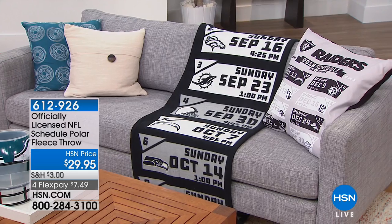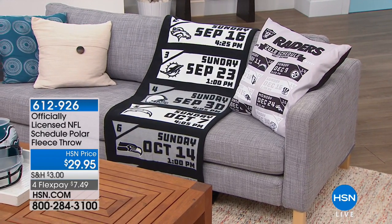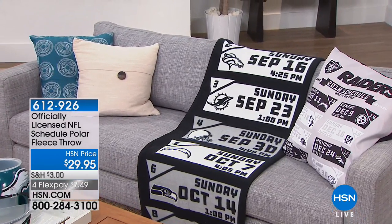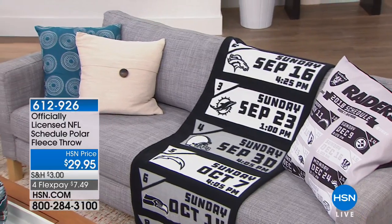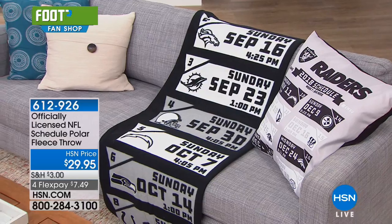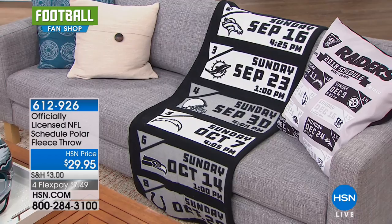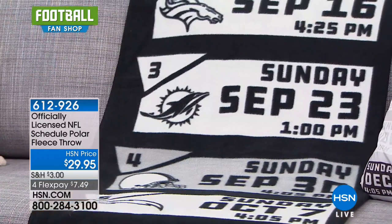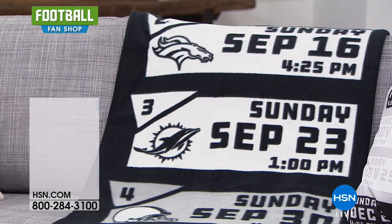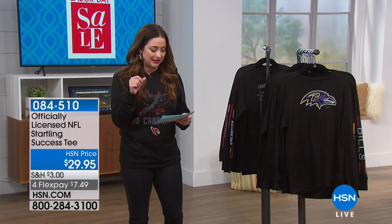Other things that we wait for: the officially licensed NFL Schedule Polar Fleece Throw. We wait for amazing throws — they are HSN exclusives, incredibly unique, and limited edition as well. They're warm and cozy, and we've got this brand new Schedule Polar Fleece Throw for $7.49. I love waiting to see what throw we're going to bring every year. We're going to show you that one live coming up a little bit later.